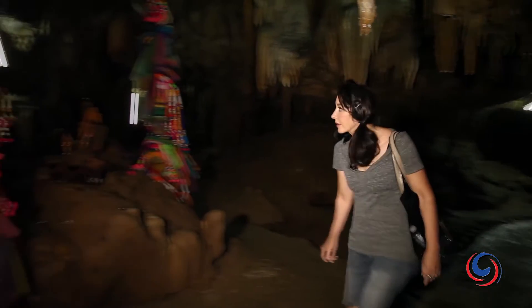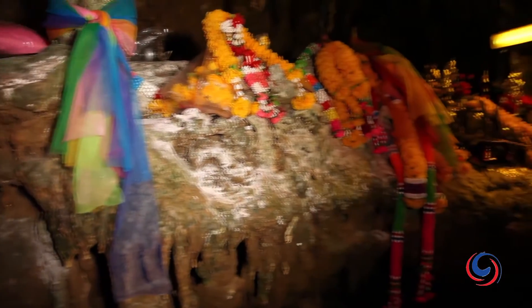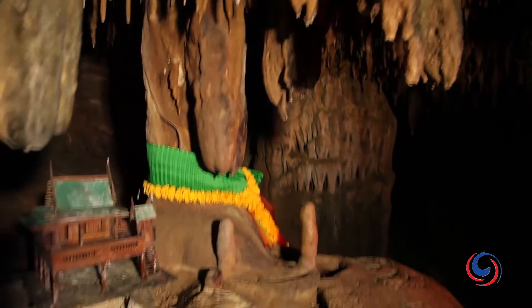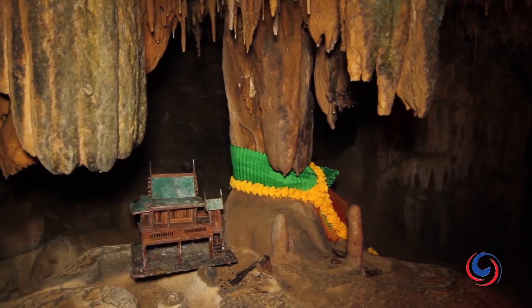Throughout the cave you'll find small natural altars where Thai people come in to pray. Colorful pieces of cloth are wrapped around stalactites and small statues are placed throughout the area. These are regarded as the guardians of the caves.